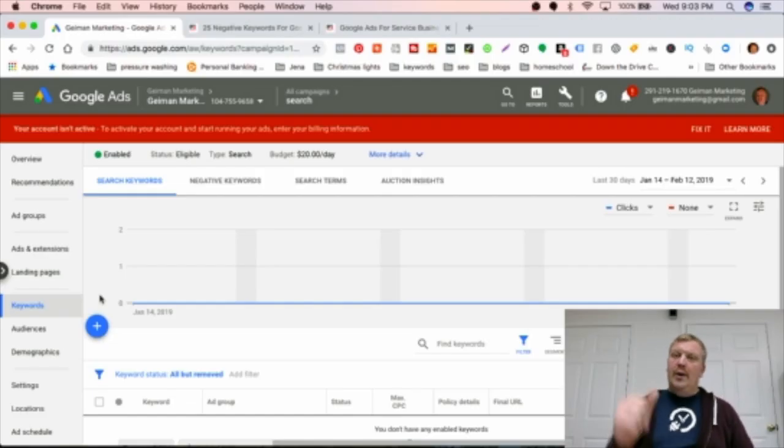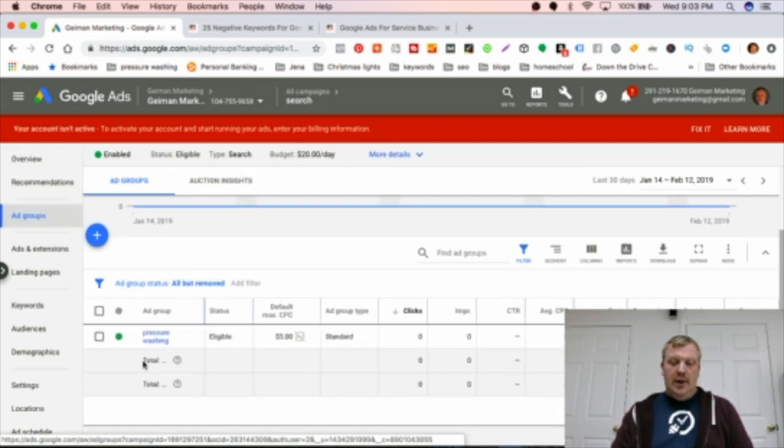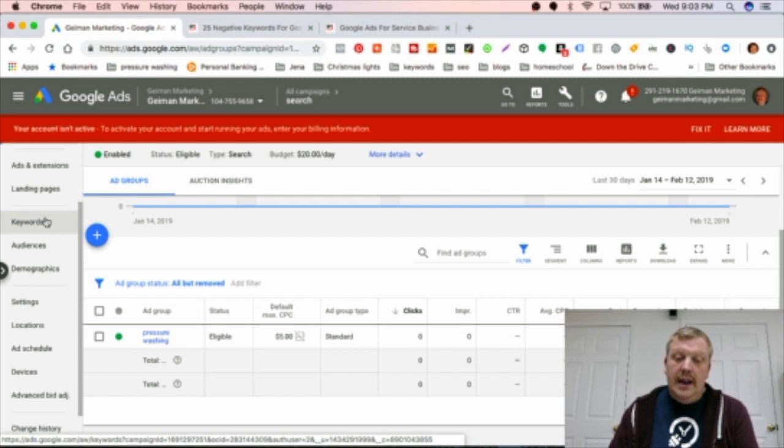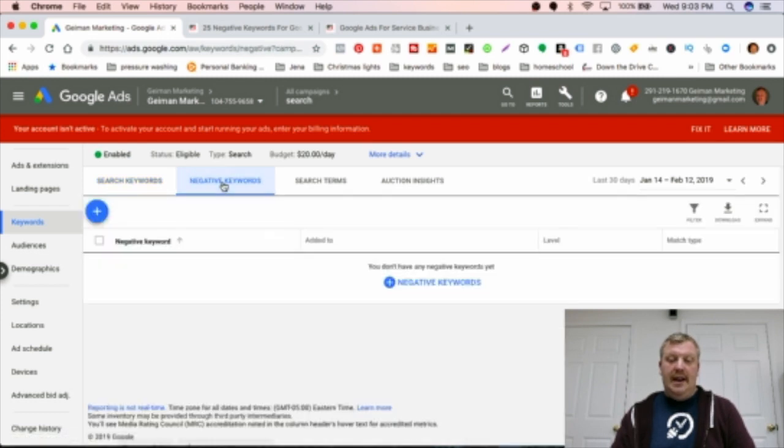Now I'm going to show you how to put negative keywords into your campaign. In Google Ads, we go to our ad group — in our case, pressure washing — then scroll down to 'Keywords.' Here you'll see your search keywords, which are your positives. Then we go over to 'Negative Keywords.' This isn't just for pressure washing — it applies to carpet cleaning, window cleaning, or any type of business.